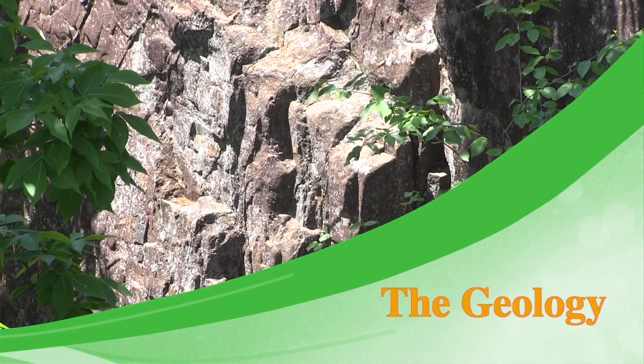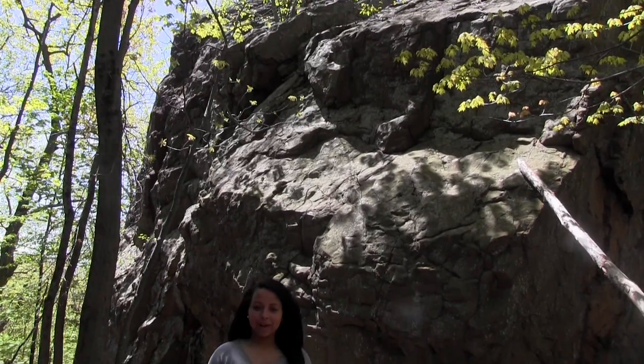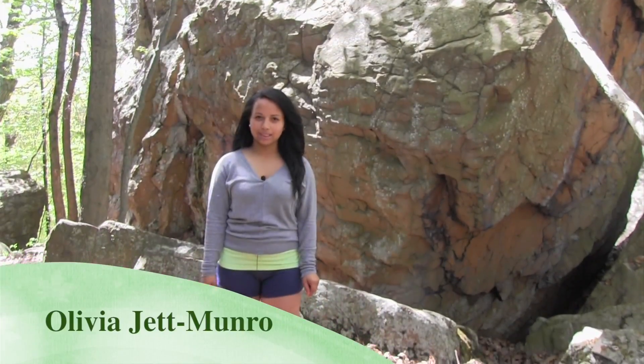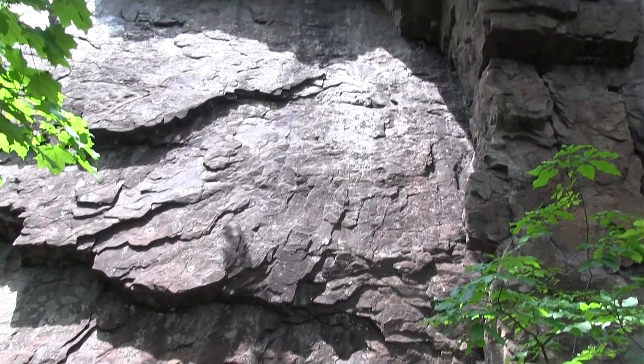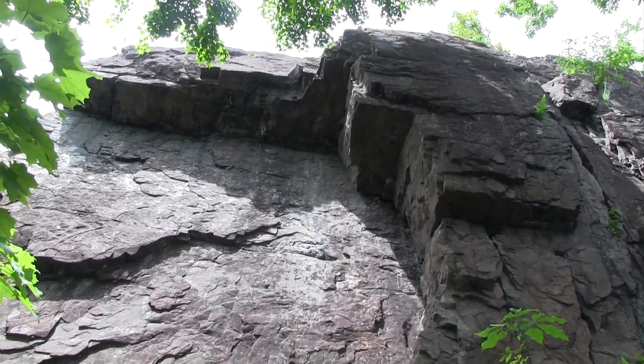Here is an example of Trap Rock Ridges. Trap Rock on the Metacomet Ridge was formed approximately 200 million years ago during the late Triassic period. Lava began leaking out of the ground and flowed out in layers that eventually formed a stair-step structure. Trap Rock comes from the Scandinavian word 'trapa,' meaning stair-step. This rock is primarily composed of basalt with some sedimentary rock mixed in during erosion.